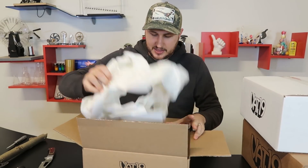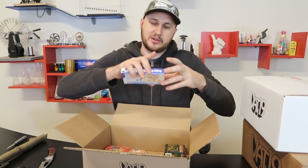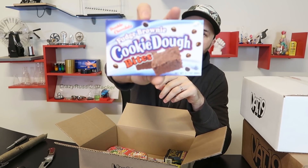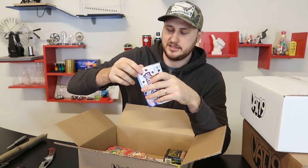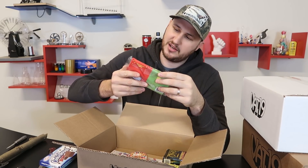Okay guys, they got shopping! Fudge brownie cookie dough bites — I will have to taste it. That is interesting. And Pupcorn — oh no!